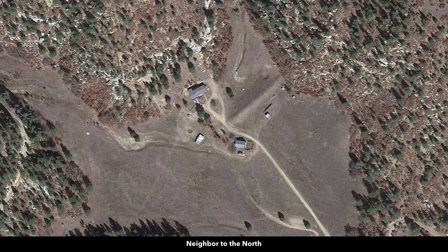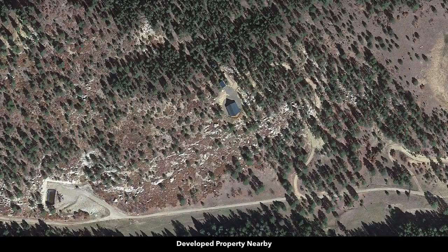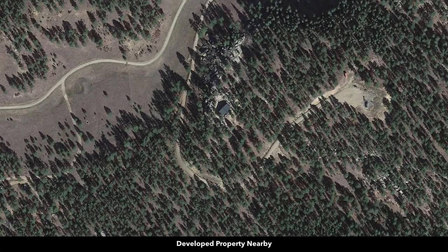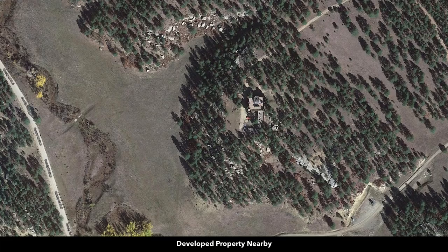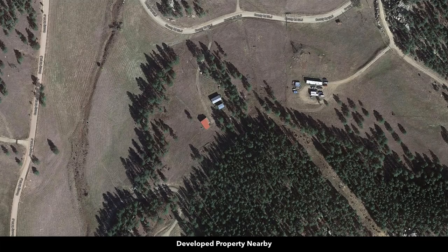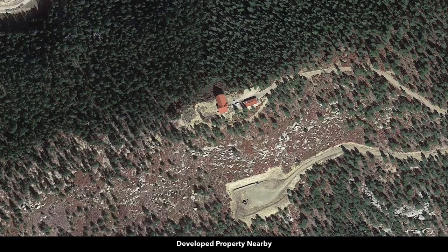The minimum square footage for a dwelling in Las Animas County is only 600 square feet. You have a lot of flexibility with the building type — you can do a tiny home, a cabin, a mobile home, a manufactured home, an earthship home, a shipping container home, a barndominium, or accessory buildings. You can also use the property recreationally with an RV, camper, or even just a tent.